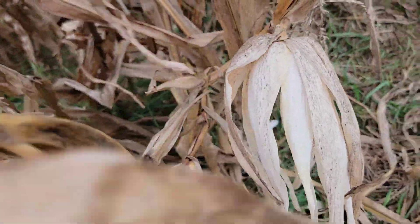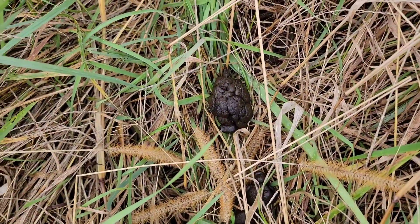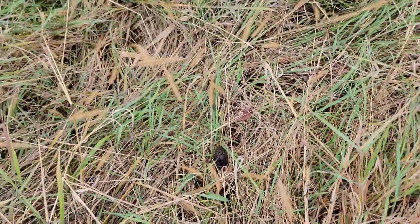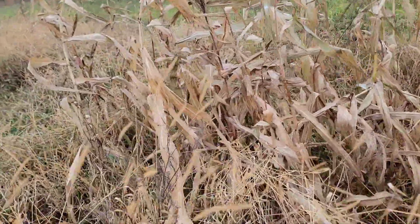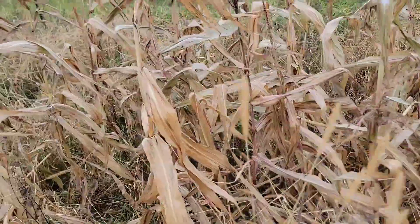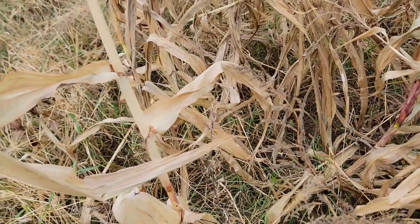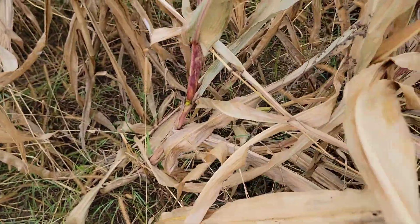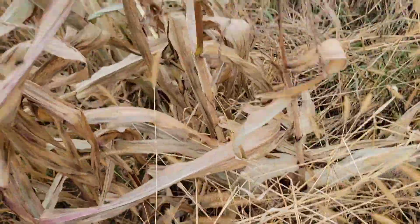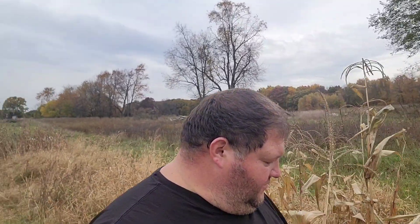There's another one right there, and there's a lot of evidence of the deer that were out here. This was a very small stand of what was called bloody butcher corn. I'll add a picture in here to show what it was supposed to look like. They all had very nice cobs on them, but they took everything — every single cob that was on here is now gone.